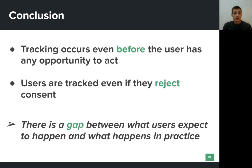Based on our experiments, we found that websites track users even before they have any chance to state their preference, and that this tracking is even more aggressive when users deny consent. The takeaway of this work — the one thing to remember — is that there is a very big gap between what users expect to happen when they see and interact with a consent form, and what the majority of websites actually do.